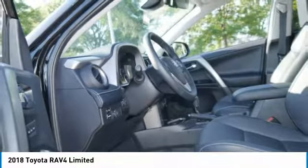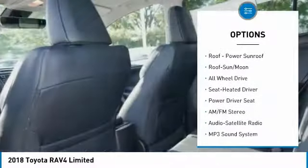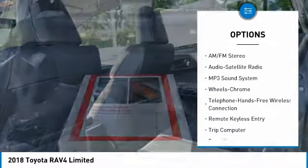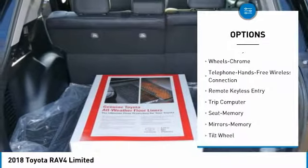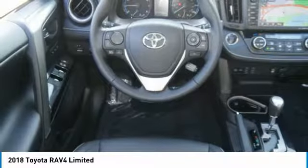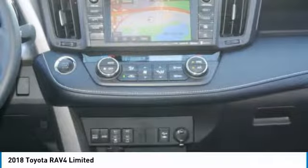Here are some of this vehicle's great options: traction control, navigation system, all wheel drive, anti-lock braking system, Bluetooth wireless data link for hands free phone, moon roof, air conditioning, Home Link garage door opener, power steering, and cruise control.